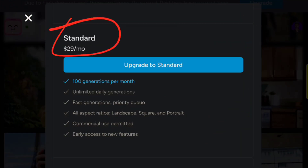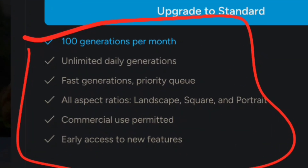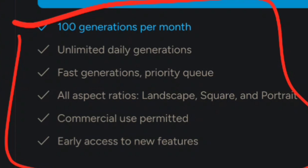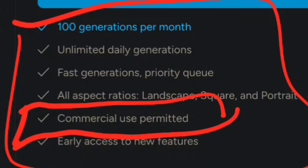They're charging about $30 per month and you're getting all these features: 100 generations per month, unlimited daily generations, fast generations, and you can choose your aspect ratios. And here is the money maker — it says commercial use permitted. Anything that you create from this AI website you can literally throw up on YouTube and be eligible for monetization. That is just absolutely incredible.